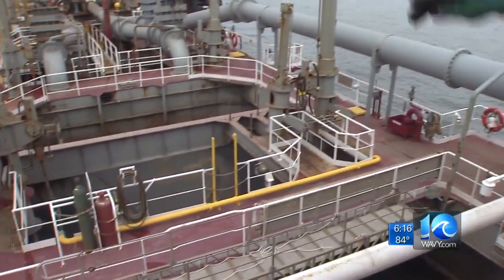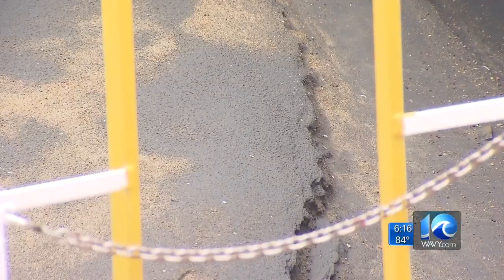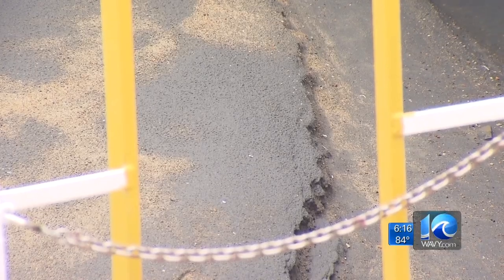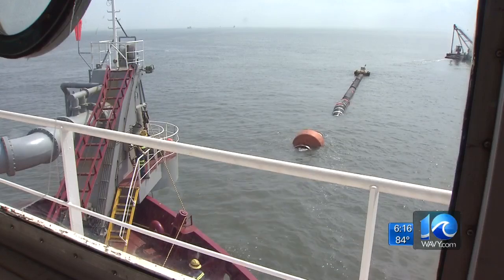It didn't take long to fill up the dredge ship. You can see the dry sand in the hopper right here — a lot of times it'll load all the way from the back of the hopper forward. Hoffman says roughly 480 dump truck loads of sand sit in the bottom of the ship, and then the Liberty Island sails over to hook up to this pipeline.